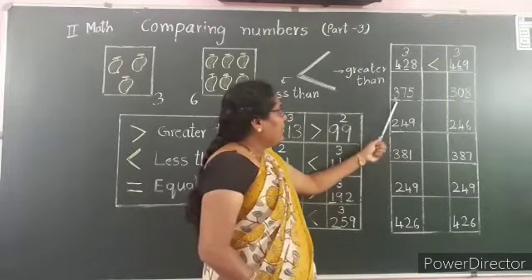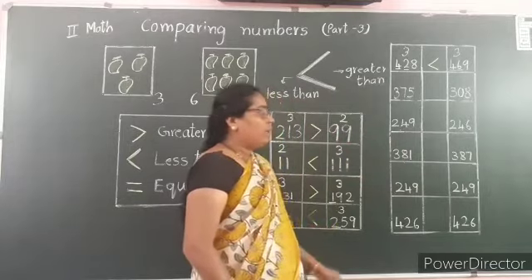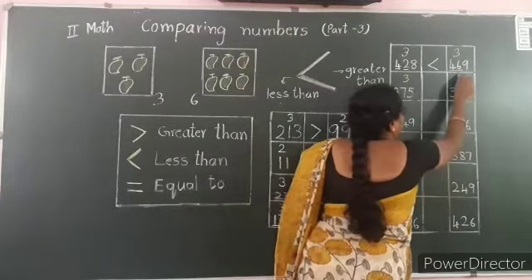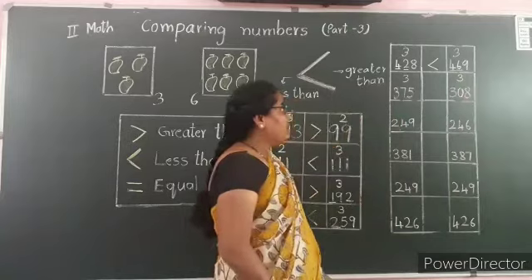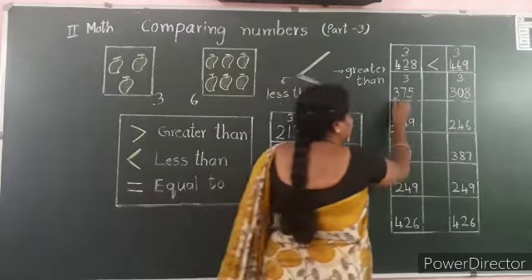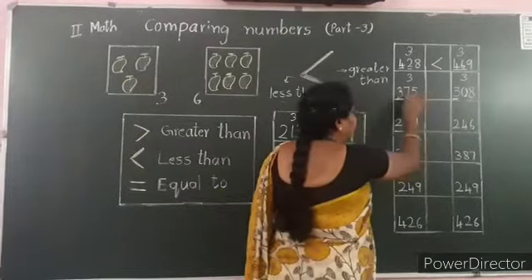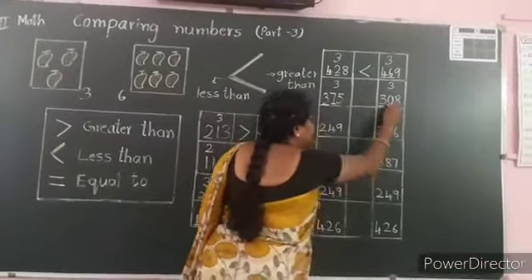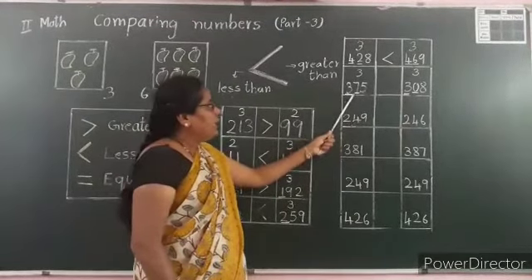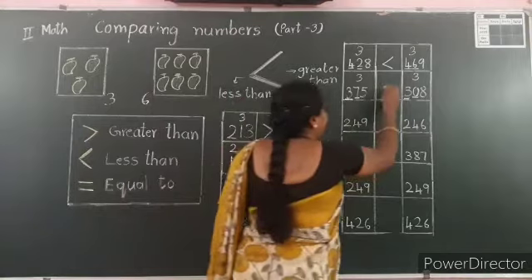One more example: 375 and 308. Both have 3 digits. Compare the hundreds place — both have 3 in the hundreds place. So compare the digits in the tens place: 375 has 7 tens and 308 has 0 tens. 7 is greater, so 375 is the greater number. Open the mouth on the side of 375.